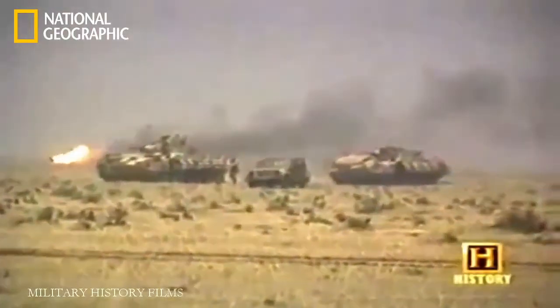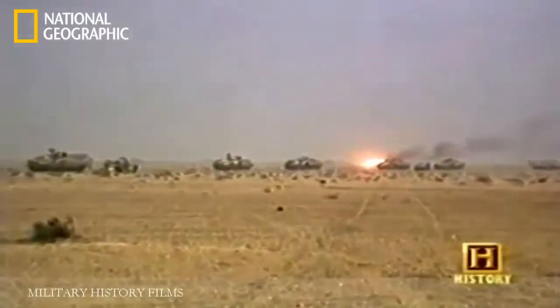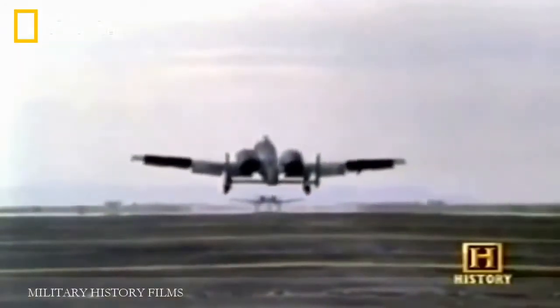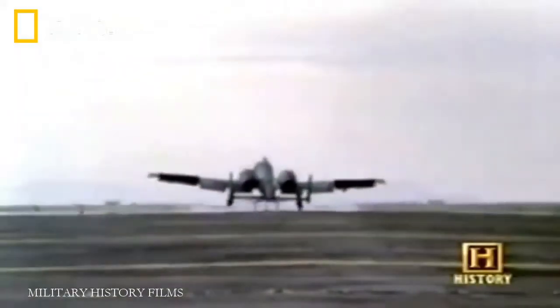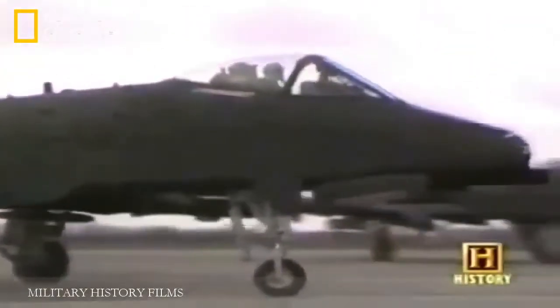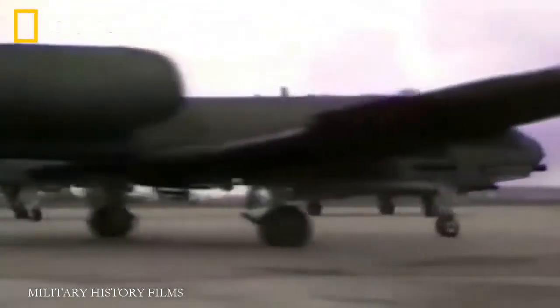Flying a staggering 8,500 missions, A-10s were responsible for more than half of Iraq's losses of military equipment in Operation Desert Storm. Tragically, this remarkable record was marred by a number of friendly fire incidents in which coalition forces were mistakenly attacked by A-10s. In one incident, an American A-10 inadvertently fired on two British infantry fighting vehicles, killing nine British soldiers. The Air Force was adamant that it could eliminate attacks from friendly fire.